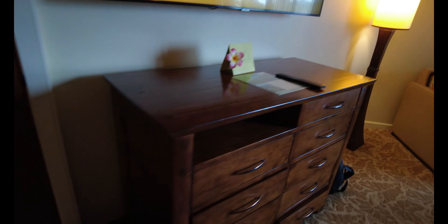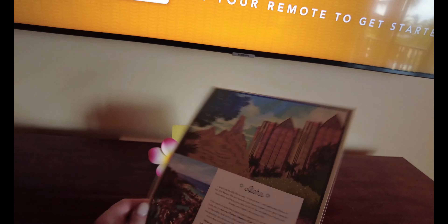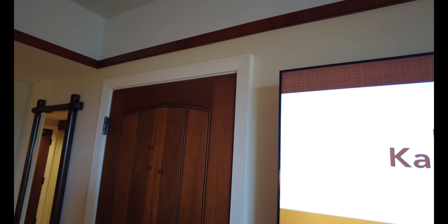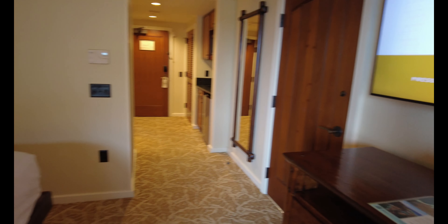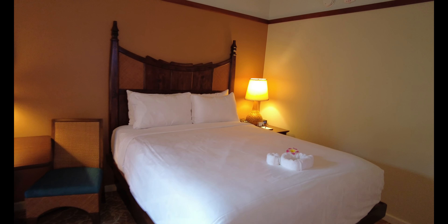Here is our chest of drawers — beautiful wood — with several drawers, which is nice. Our remote control is here, and we have a very nice gift in the room. This room connects, and if you have a larger party and you're booking your Aulani vacation with Melissa VIP Magic, we can talk about how many rooms you might need or request connecting rooms. That's a great feature.